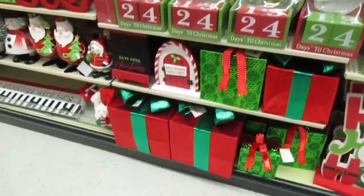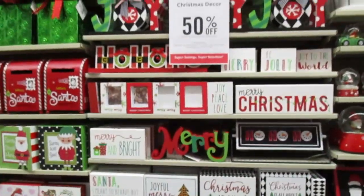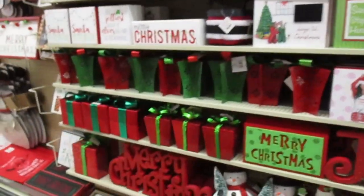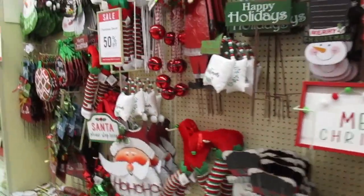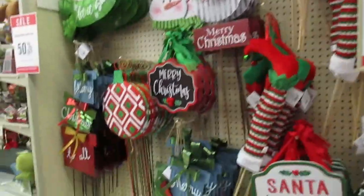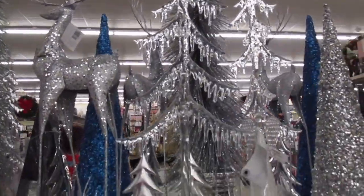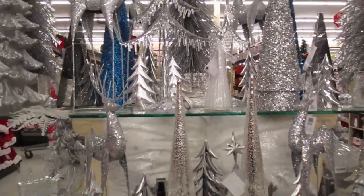More countdowns to Christmas, wrapped gifts — very red and green. This place is full of employees and I'm worried about getting kicked out filming. I should put something on my cart. I remember these trees from last year and I love them.